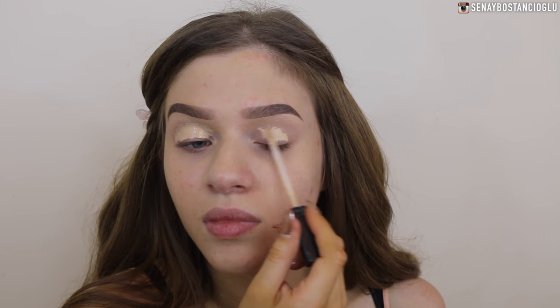I'm going to prime my eyelids using a concealer. I'm just going to use a Maybelline Fit Me concealer - this one is in the color pen light - and put that on my eyelids.